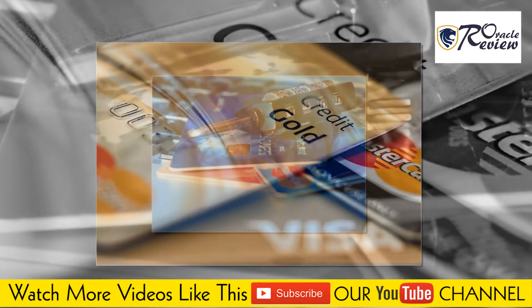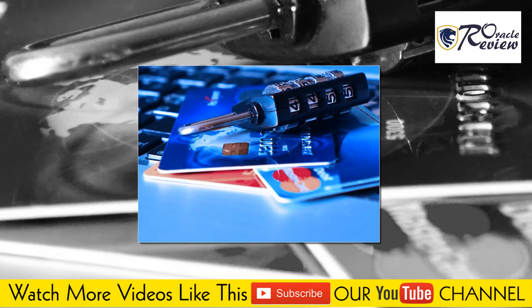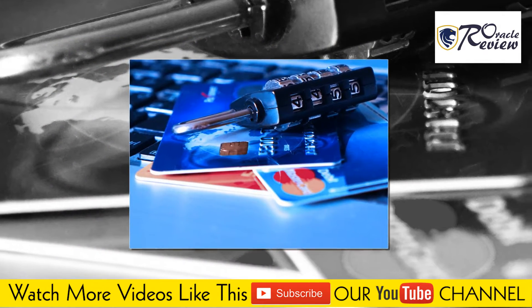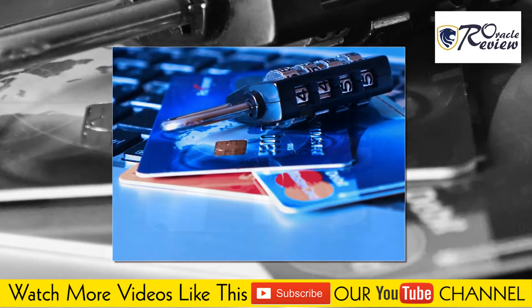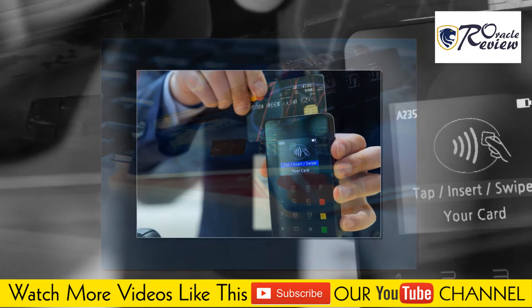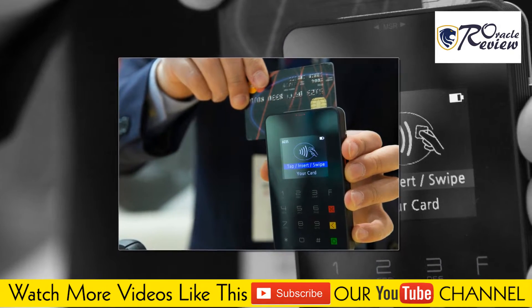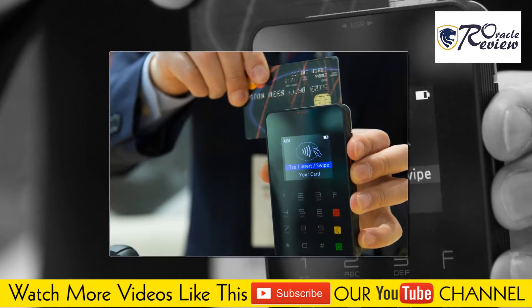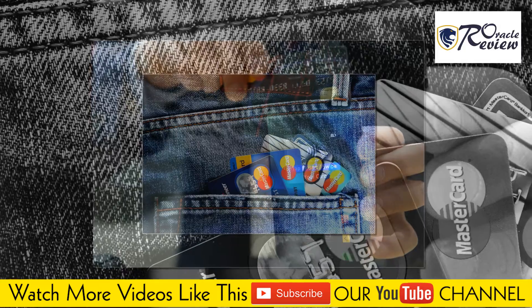1. If you keep your card info stored in a password-protected folder on your computer or smartphone, go ahead and change that right away. Your security is more important than the 60 seconds it takes to type in all those numbers and letters. 2. If you don't have that option, then use the most secure method available — put the card into a new plastic sleeve with a blank piece of business card stock inside of it, so it looks like an actual credit card wallet.